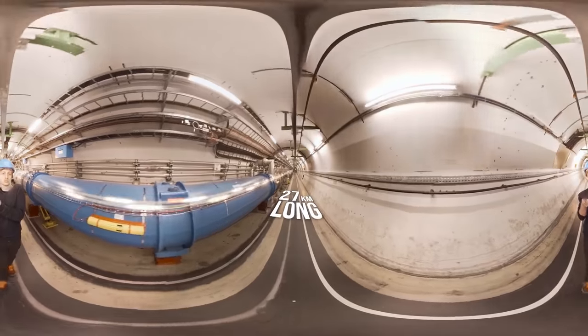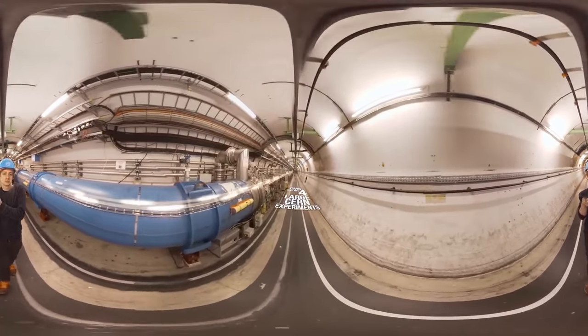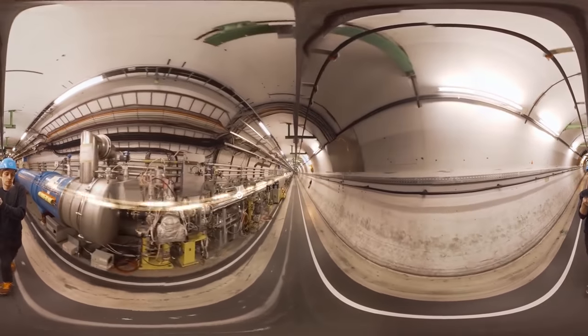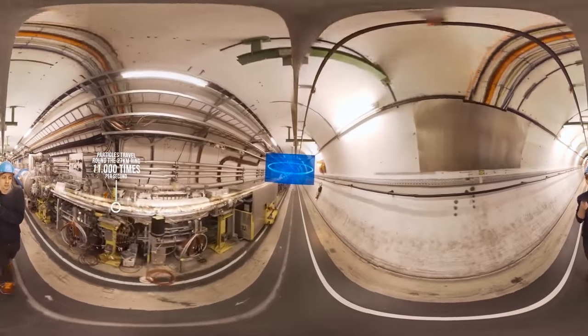It's a 27-kilometre long loop. There are four experiments on the LHC, and ten accelerators in the complex, which together accelerate bunches of particles up to close to the speed of light.